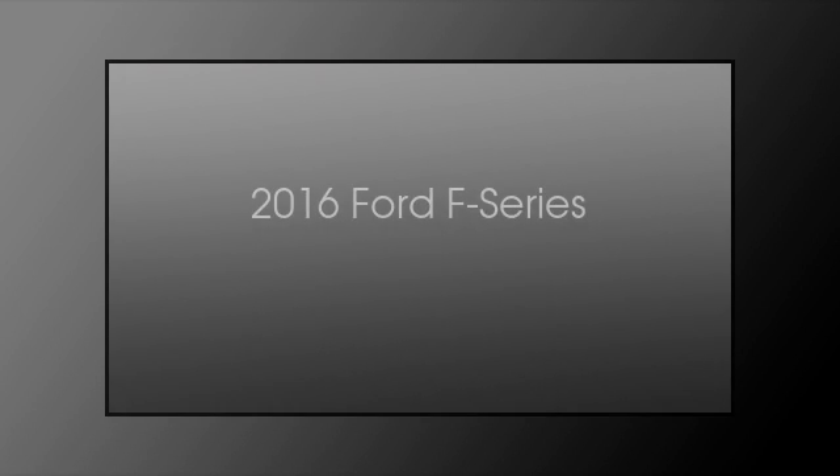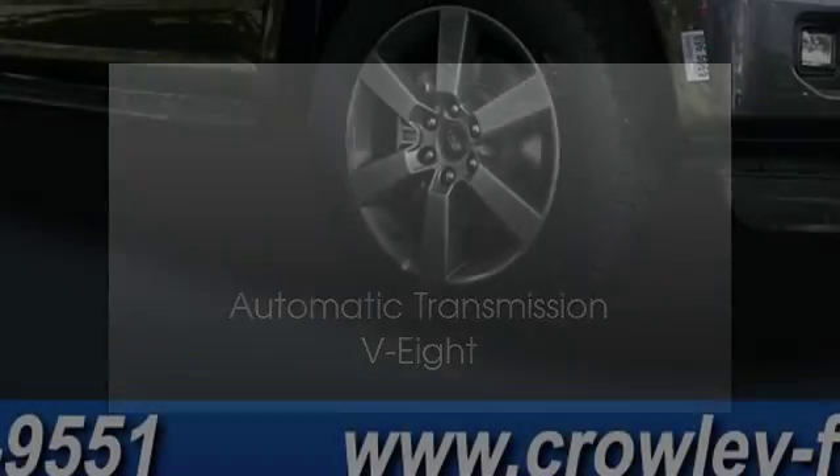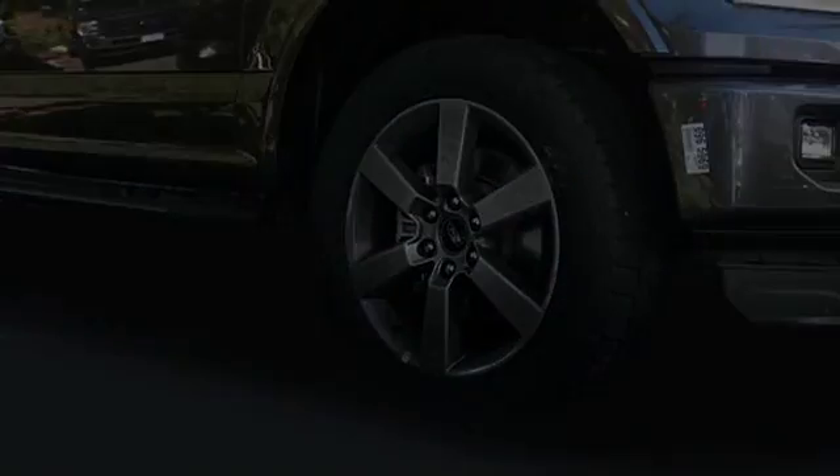This is a 2016 Ford F-Series. This truck has an automatic transmission and a V8.